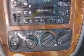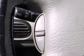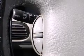Top features include front fog lights, leather upholstery, variably intermittent wipers, an outside temperature display, power door mirrors and heated door mirrors, a power convertible roof, remote keyless entry, and much more.